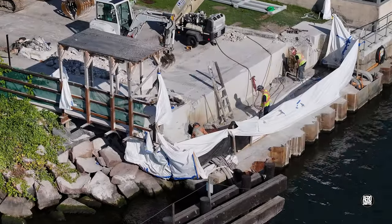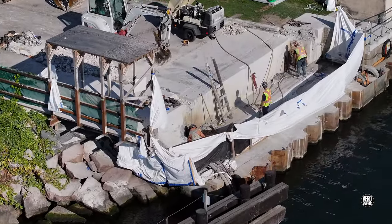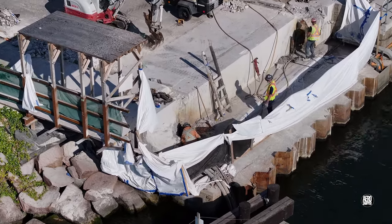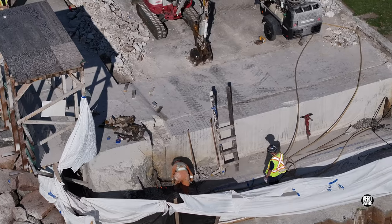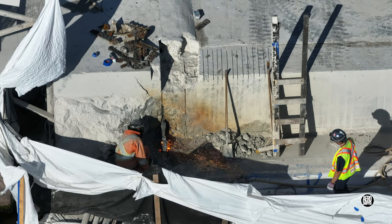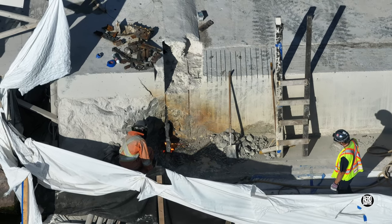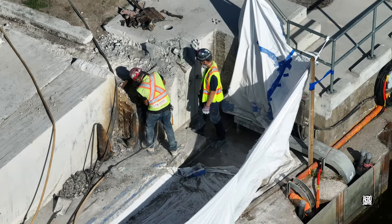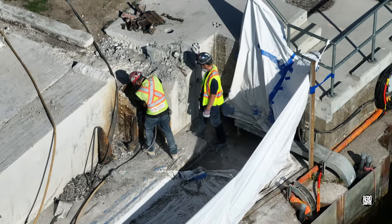Meanwhile, on the west side, work continues around the remains of the trunnions. After a century in service, some components are putting up stiff resistance.